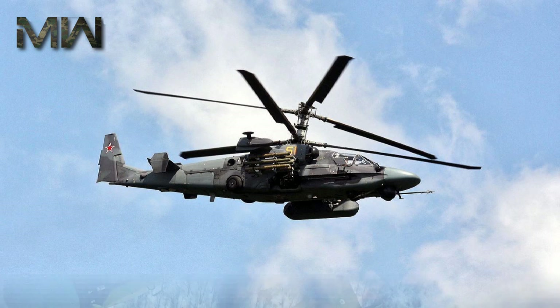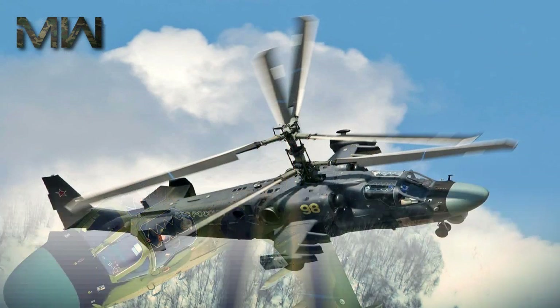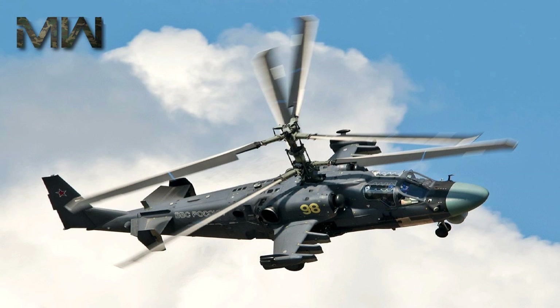Its advanced flight capabilities, achieved in part thanks to its coaxial rotors, make the helicopter highly maneuverable in limited space and thus able to adopt an advantageous attack position.